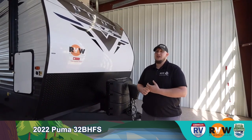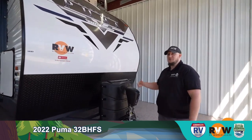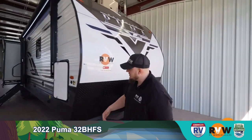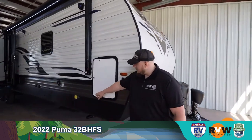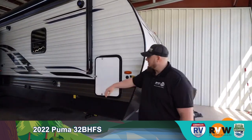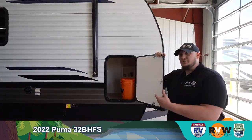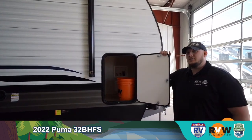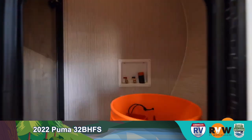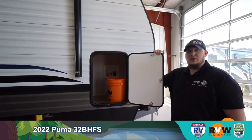2022 Puma 32BHFS. Up front here we have the upgraded power tongue jack, two 30-pound propane tanks. Rotating to the side, up front you have the power stabilizer jacks. This camper does not have front pass-through storage, but you can get into the closet for the front bedroom. This camper is also washer/dryer prepped.